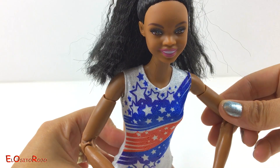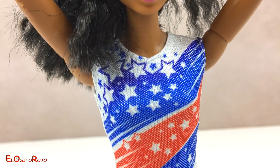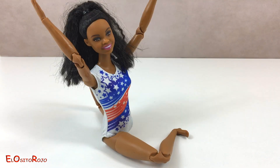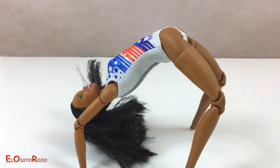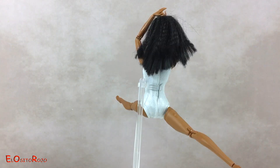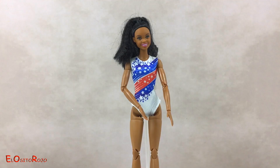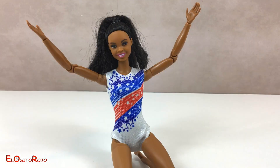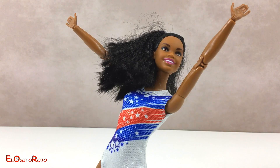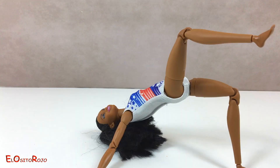¡Es una Barbie especial! ¡Mirad qué guapa! ¡Y ahora que nos haga un ejercicio! ¡Es una muñeca impresionante!